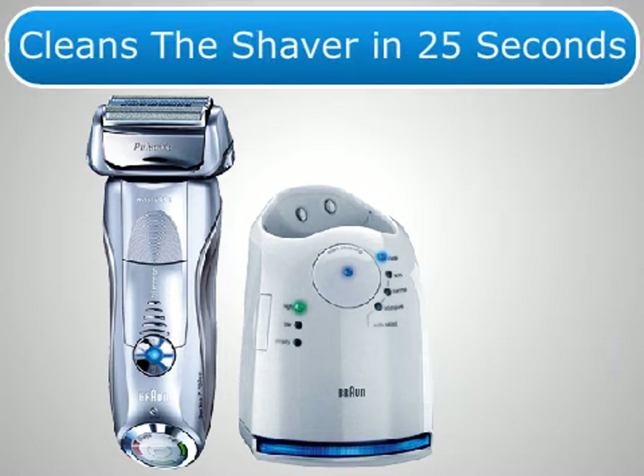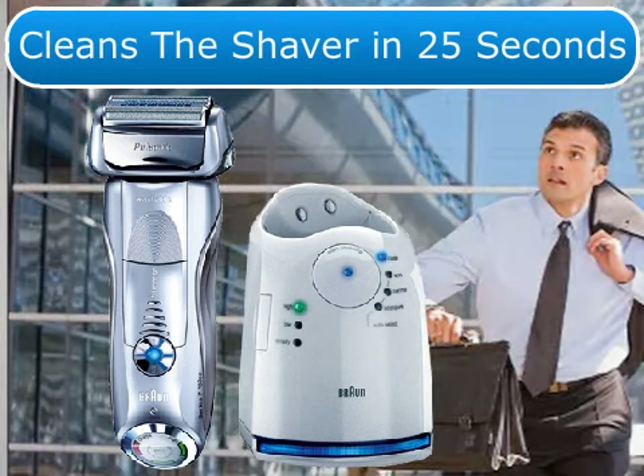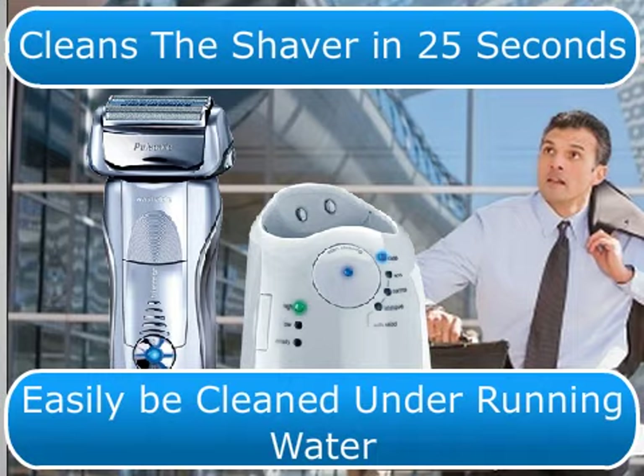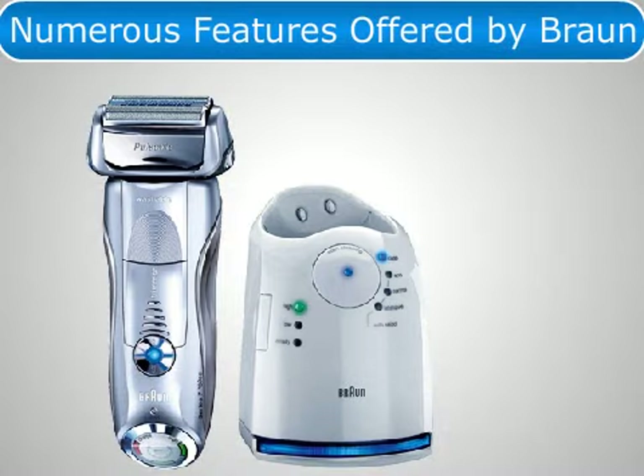The fast clean mode cleans the shaver in just 25 seconds, making it perfect for those with a busy schedule. The Series 7 shaver head can also easily be cleaned under running water.